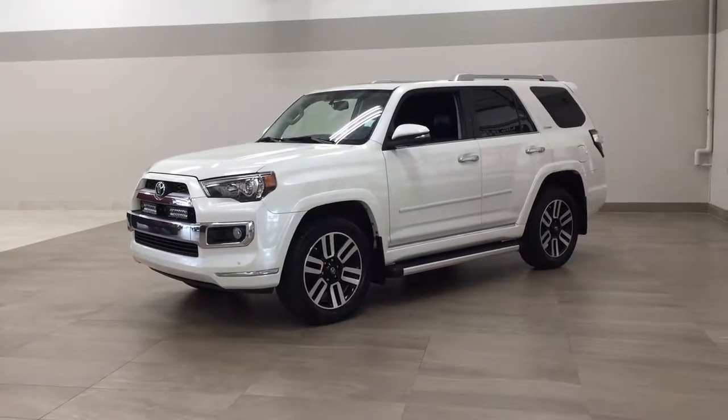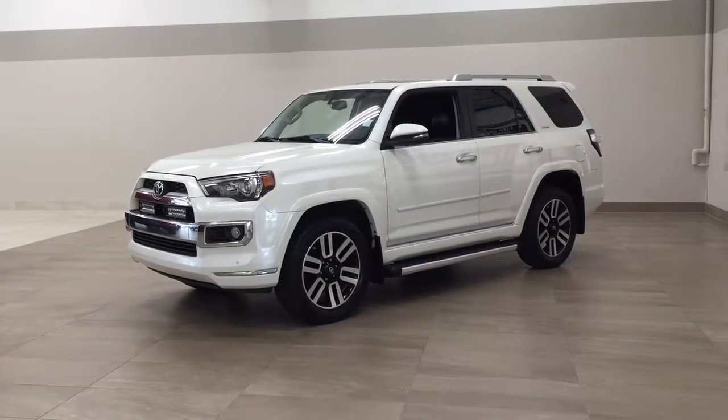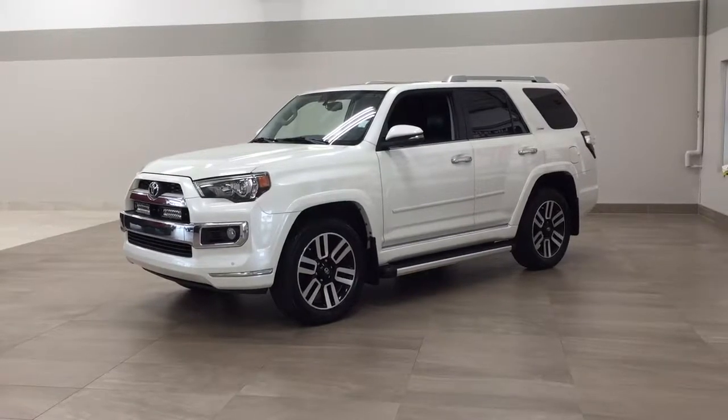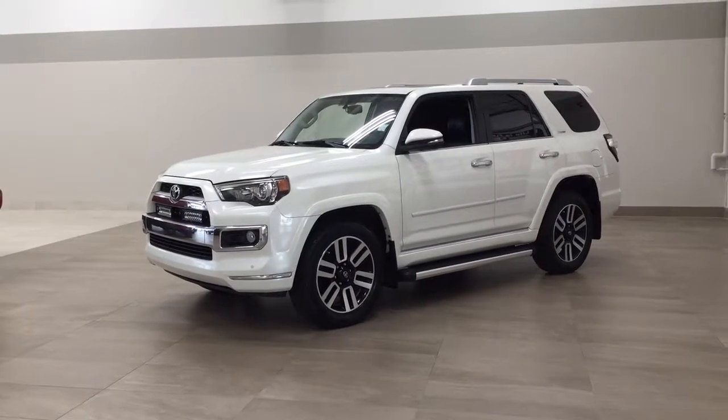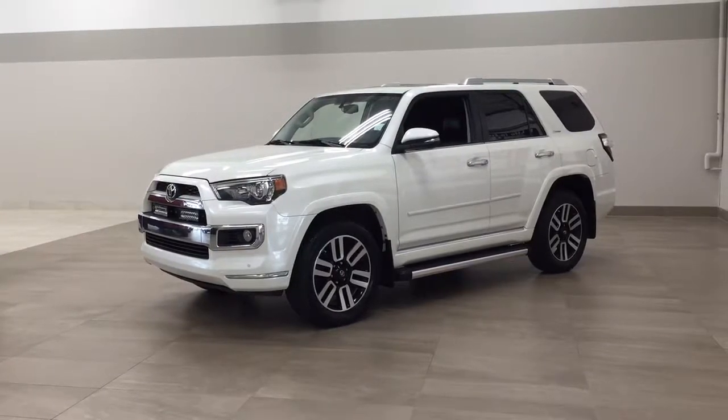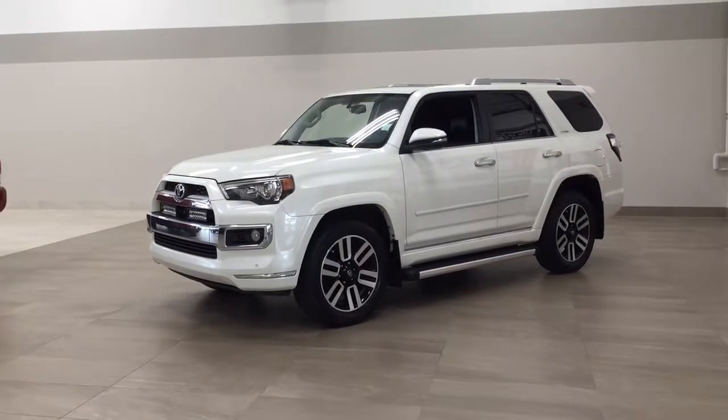Now the most notable features on this Limited are its parking sensors, navigation system, as well as heated and cooled front seats. I'm going to go through a couple more features on the inside and outside of the vehicle to get you a bit more familiar with this 2015 Toyota 4Runner Limited. Let's get started.